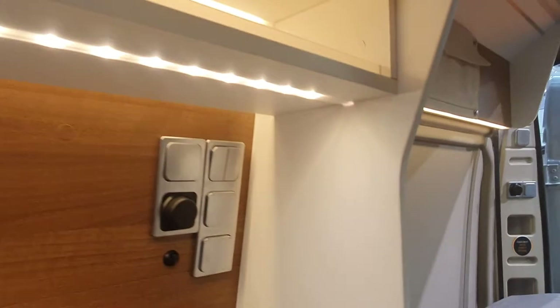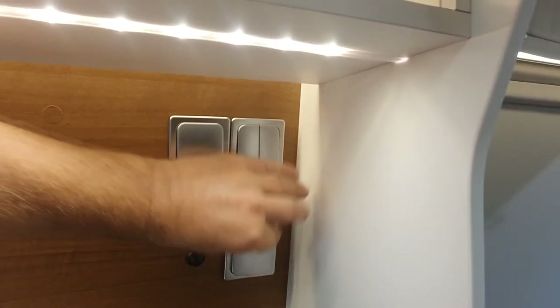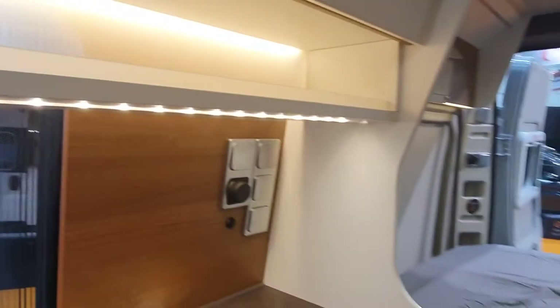There are some light switches here. Sorry, I didn't turn the lights on. It's got 12 volts and 230.